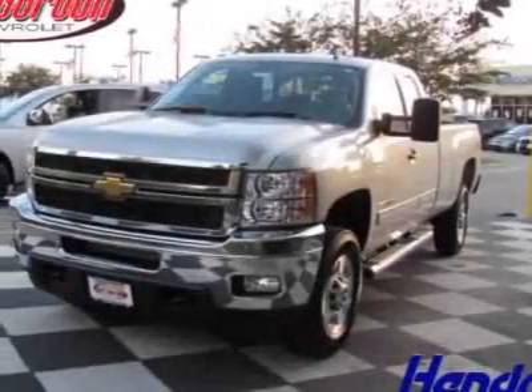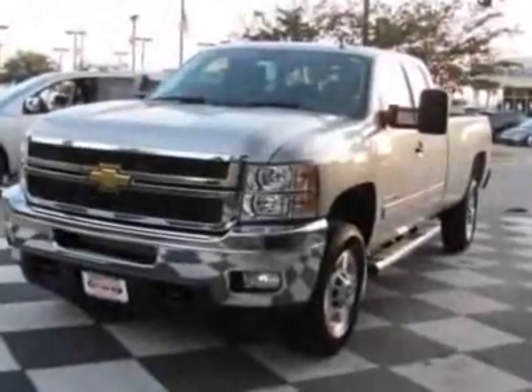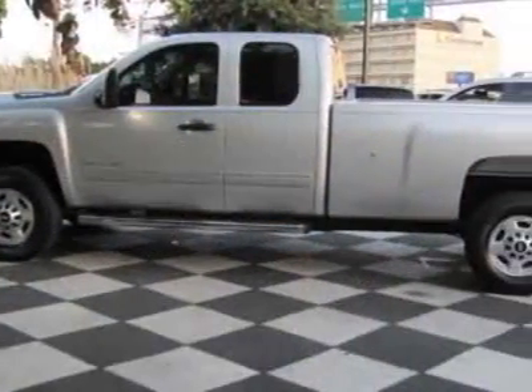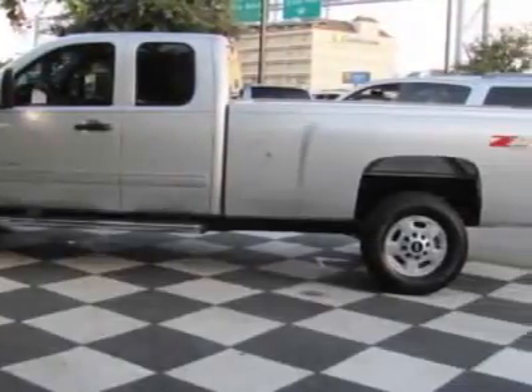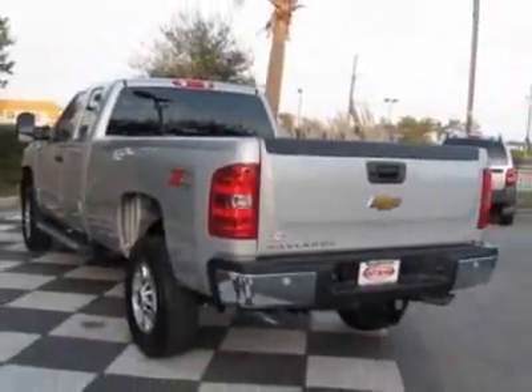Look at this new 2011 Chevrolet Silverado 2500. For your protection, this vehicle has a full factory warranty. The Silverado 2500 boasts a 6.0-liter engine and has a 6-speed automatic transmission.